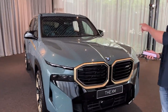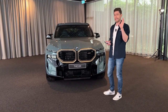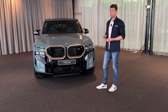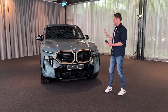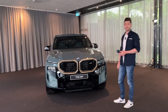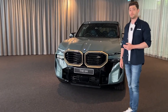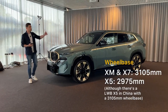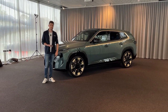For a car this big — it weighs 2.6 to 2.7 tonnes — getting that claimed range is pretty impressive given the rolling resistance of those tyres. If you want more context on the size: it sits between an X5 and an X7 overall, but the wheelbase matches the X7. And this is two rows only, whereas the X7 is three rows, so you get extra room in the back seat.